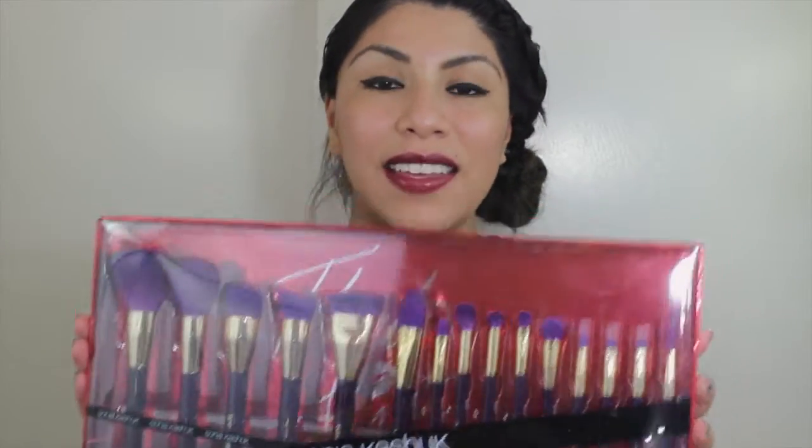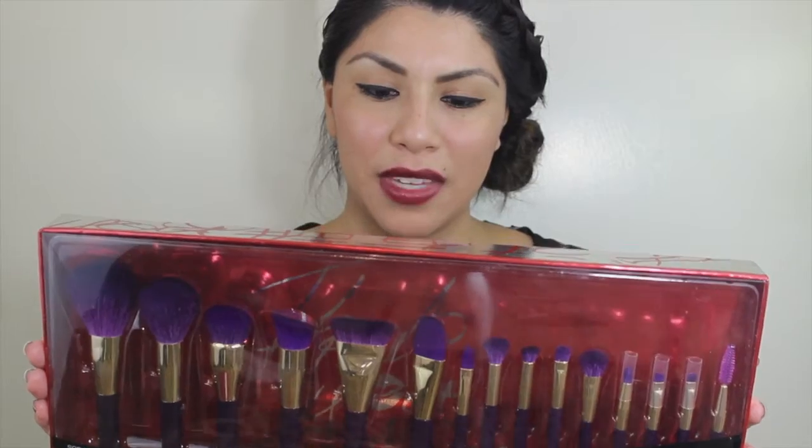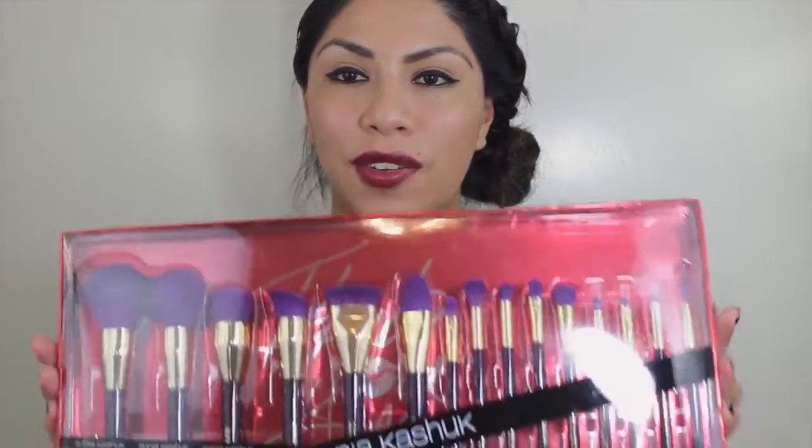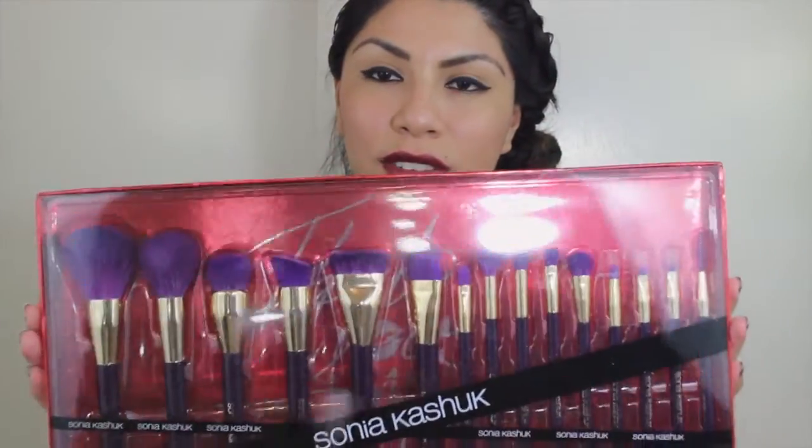One day after he came home from school in Western New Orleans, he surprised me with some new brushes. I was super excited because I had been really eyeing this brand. He actually got them for me and I didn't even ask — I didn't tell him that's what I was looking for, but it was just really sweet of him.